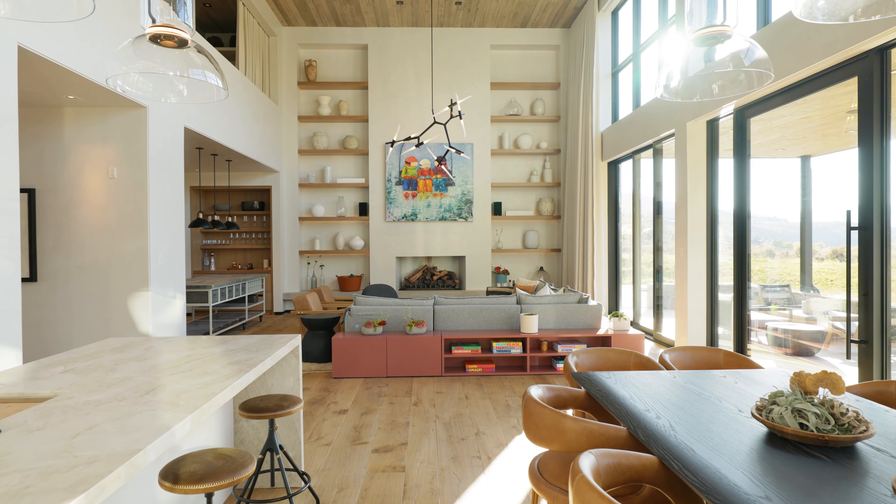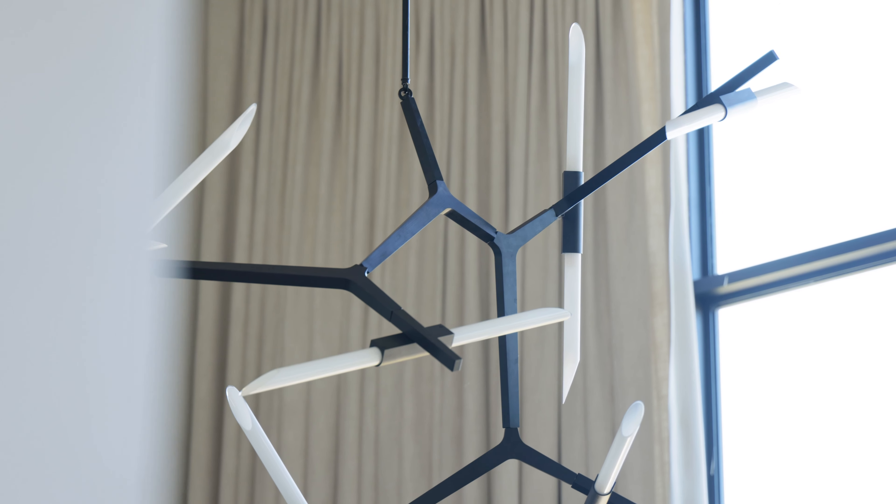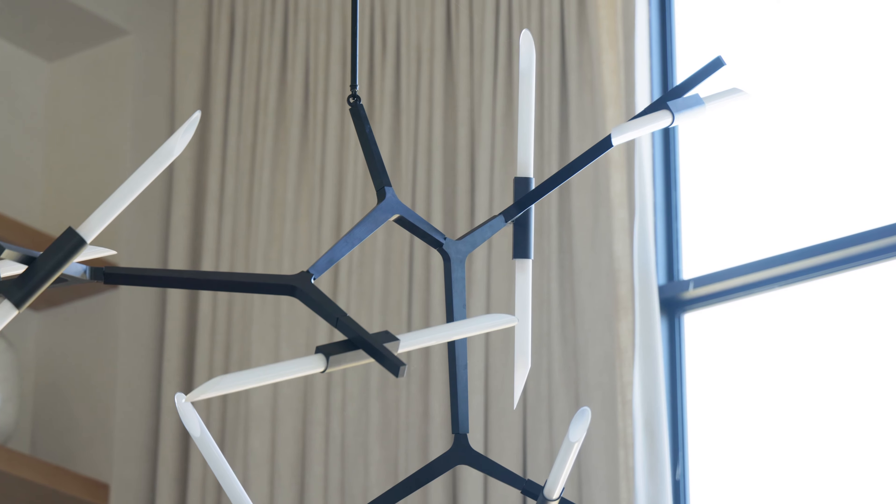The fire pit in the backyard with the Ipe decking goes around into a seat with some underlit lighting. There's a lot of work there, but it's so simple that it looks easy.